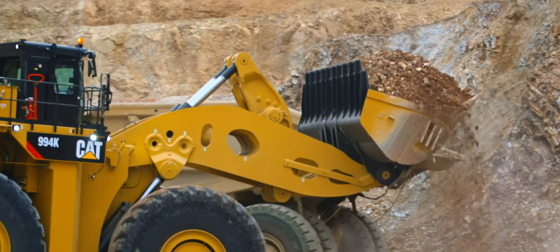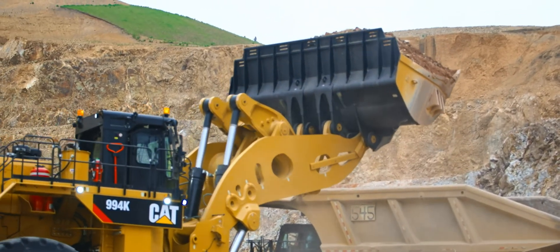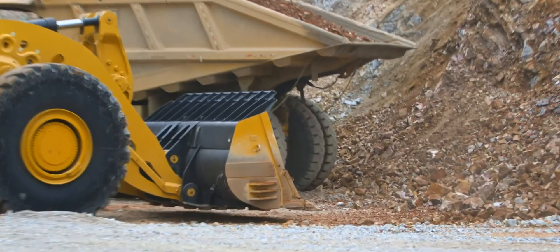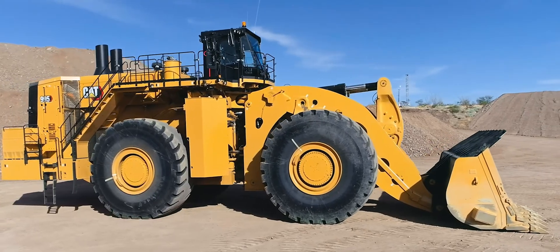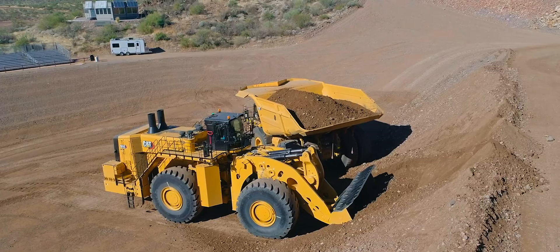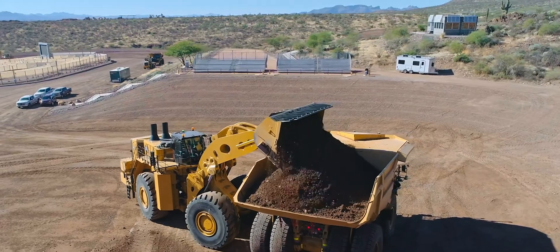That's an interesting question because when you say new model, that decision was actually made in terms of all new model more than 10 years ago when we were working on the 994K. The 994K had almost no resemblance to the generation of 994s before. You could say the only things that were the same were the tires and the engine model.